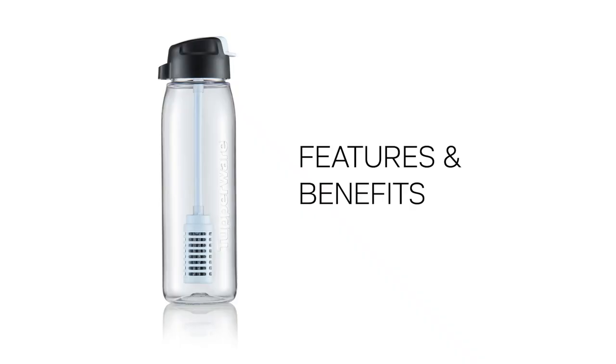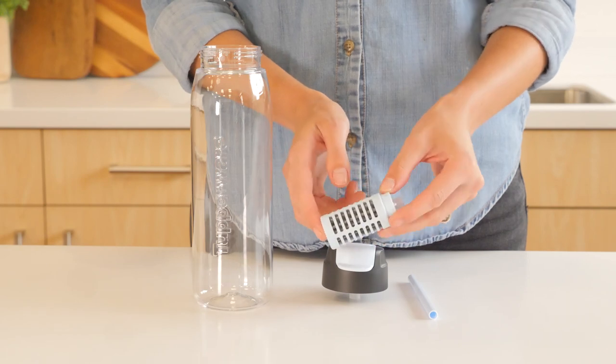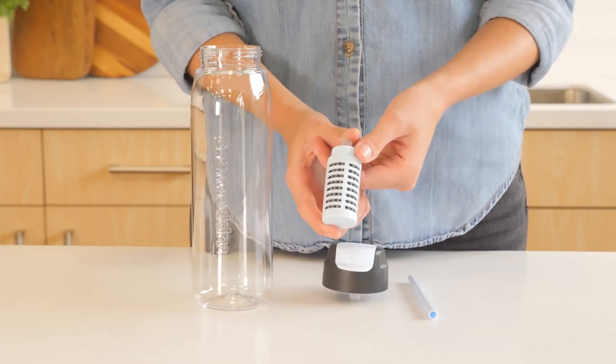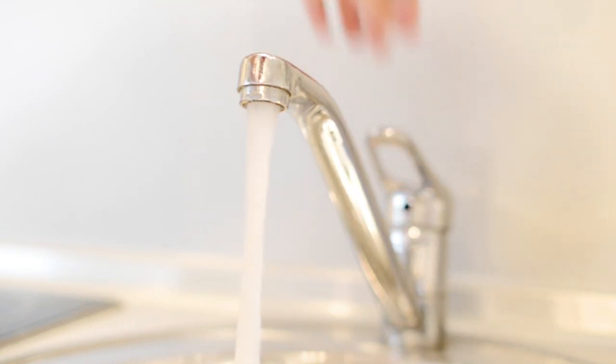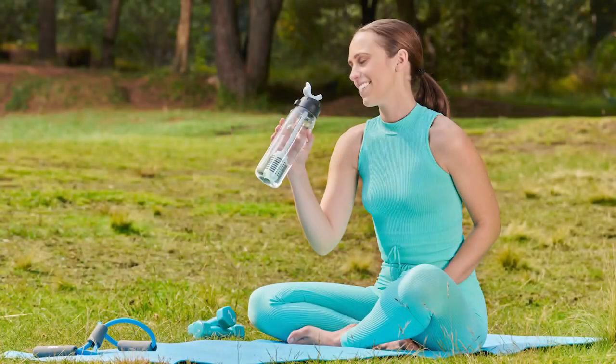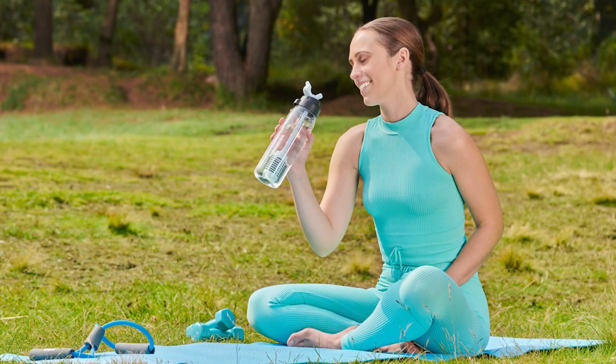Now let's go into the features and benefits. The filter captures particles as small as 1.5 microns with advanced disruptor technology, reducing contaminants such as chlorine and particulate class 1 particles. Chlorine and chloramine are the major disinfectants used in public water systems. Chlorine reduction gives a healthier drinking water with a nicer smell and better taste.